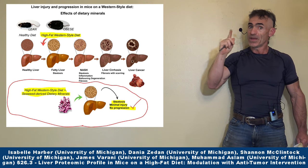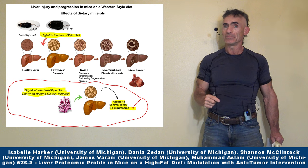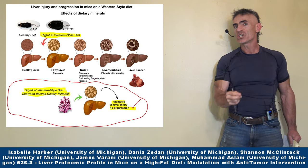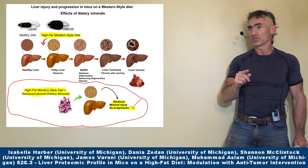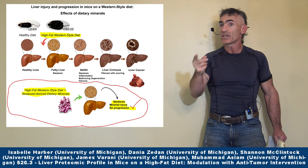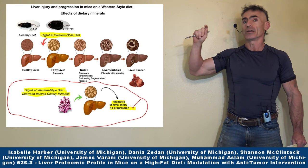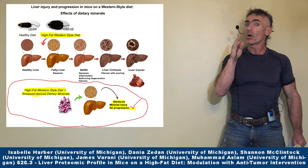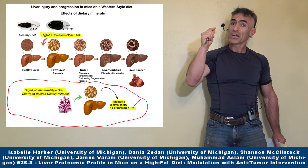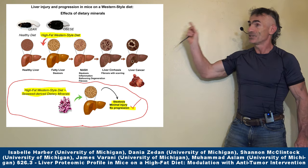You can see the disease progressing from steatosis to NASH all the way to liver cancer. Then we have the other group consuming the same high fat Western style diet — same diet, same length of time — with one exception: the addition of seaweed derived minerals. What happened? Steatosis with minimal injury and no further progression — a very happy group of mice that got a chance to live relatively healthy.